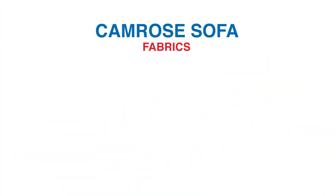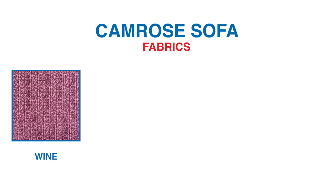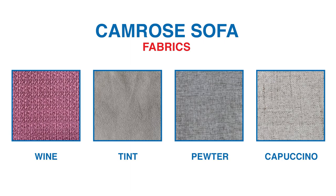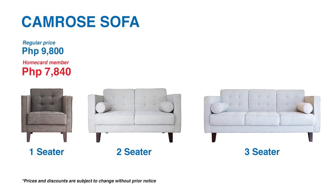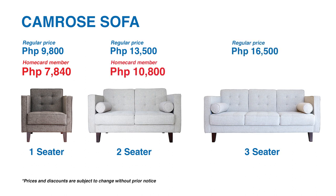It has four colors to choose from, namely wine, tint, pewter, and cappuccino. The one seater costs nine thousand eight hundred pesos. The two seater is thirteen thousand five hundred pesos. And the three seater would be sixteen thousand five hundred pesos.